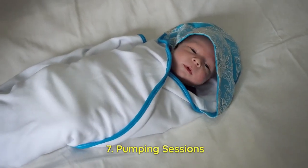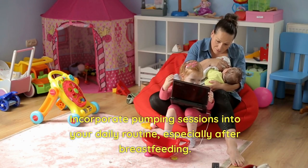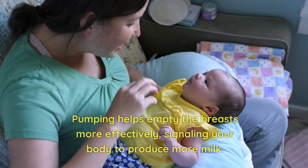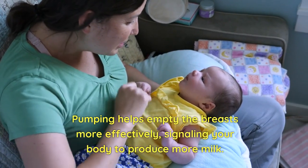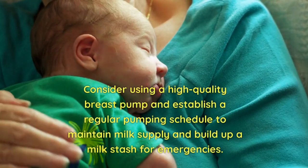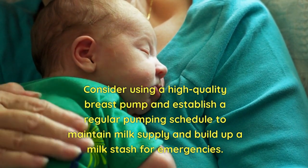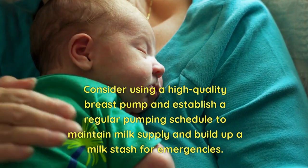7. Pumping Sessions. Incorporate pumping sessions into your daily routine, especially after breastfeeding. Pumping helps empty the breasts more effectively, signaling your body to produce more milk. Consider using a high-quality breast pump and establish a regular pumping schedule to maintain milk supply and build up a milk stash for emergencies.